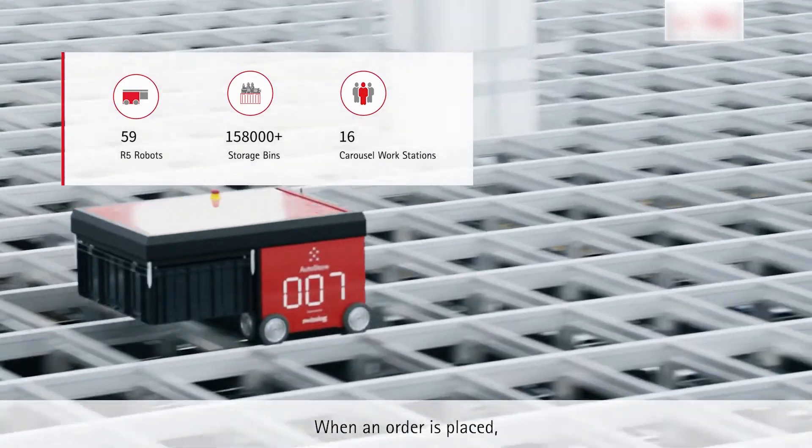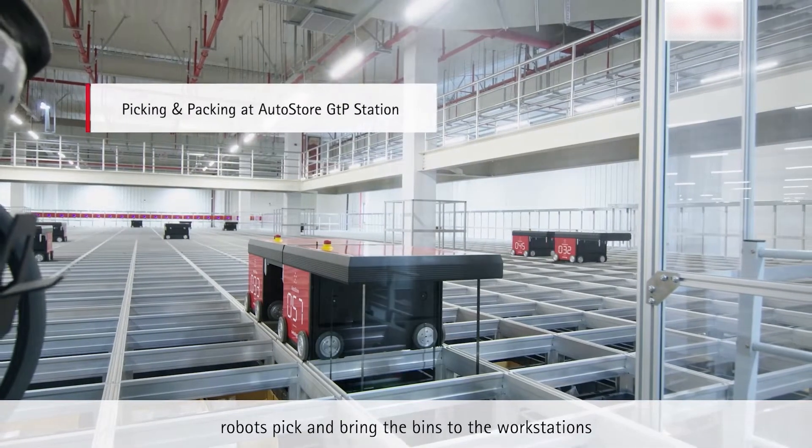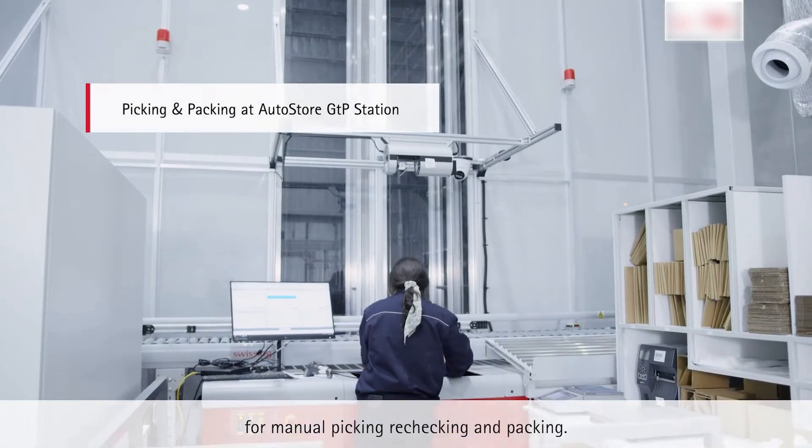When an order is placed, robots pick and bring the bins to the workstations for manual picking, rechecking, and packing.